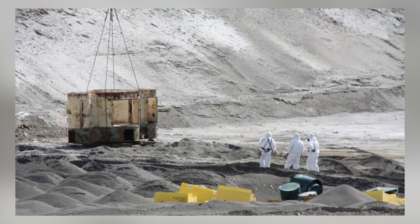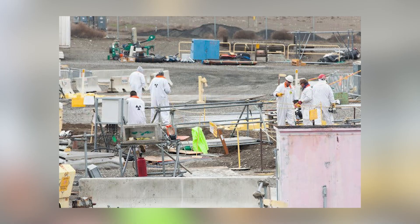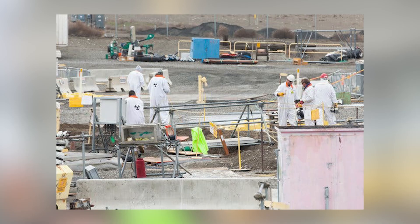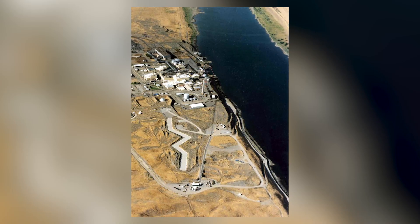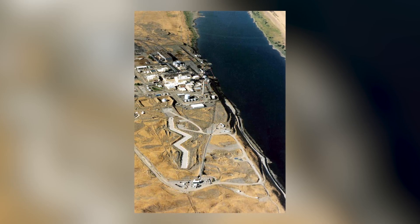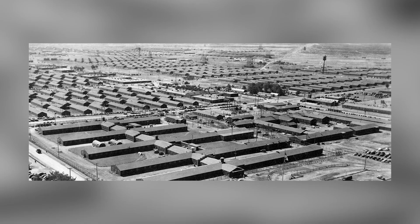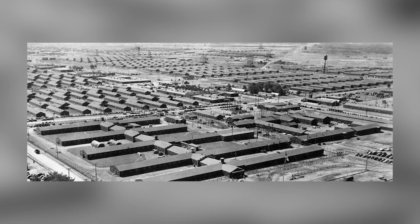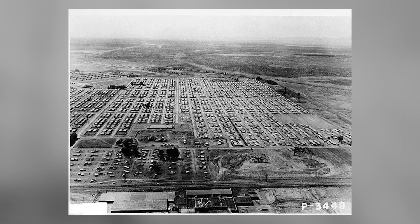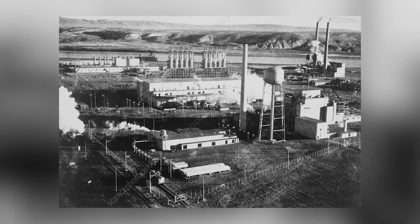But this breakneck pace came at an enormous cost. Waste disposal methods were poorly understood and haphazardly executed — radioactive byproducts were flushed into the river, released into the air, and buried with minimal documentation. As early as the 1940s, scientists expressed concern over radioactive discharges into the Columbia River. Cooling water contaminated with isotopes like iodine-131 and strontium-90 was routinely dumped back into the river, and in some periods, particularly the late 1950s, daily discharges reached an astonishing 20,000 curies of radiation.